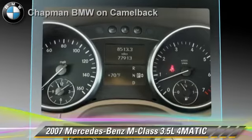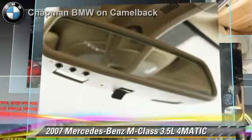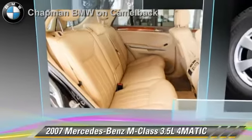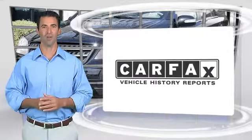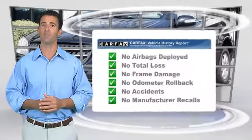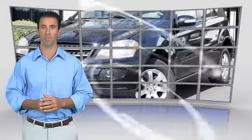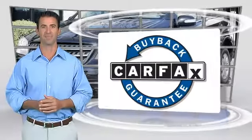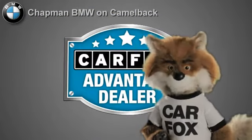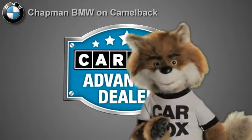Give us a call to schedule your test drive today. Here's another high-quality vehicle with the Carfax Vehicle History Report. Be sure to find a complimentary copy of this report online or contact the dealership. This vehicle qualifies for the Carfax buyback guarantee. Just say show me the Carfax at Chapman BMW on Camelback, a Carfax Advantage dealer.